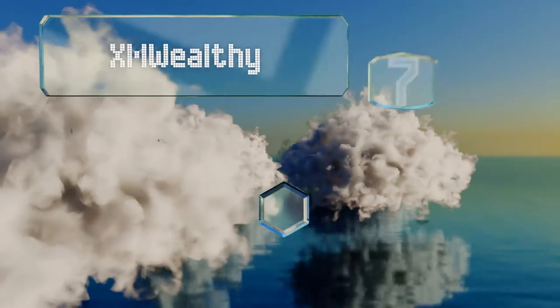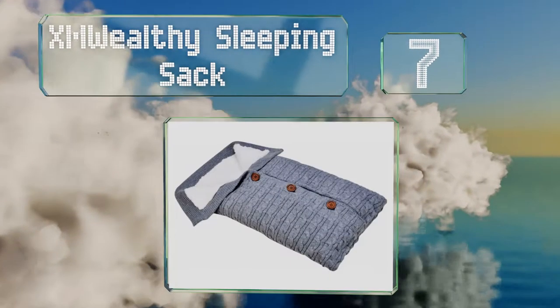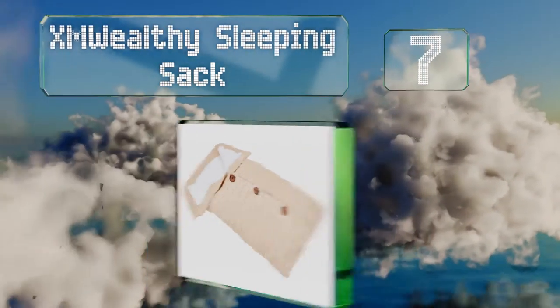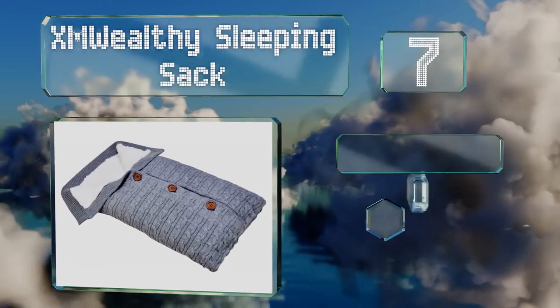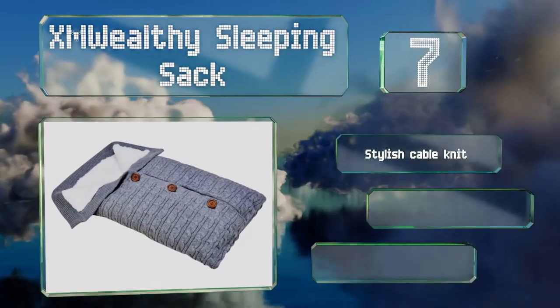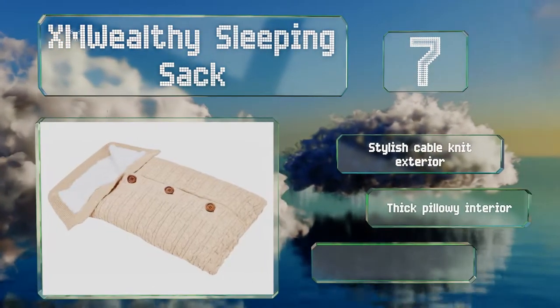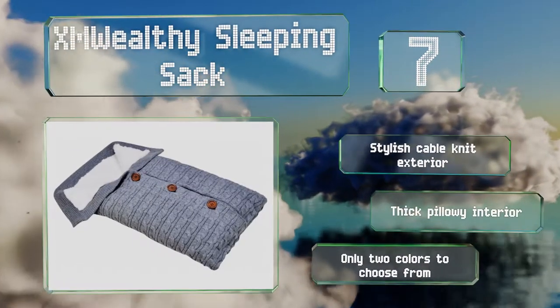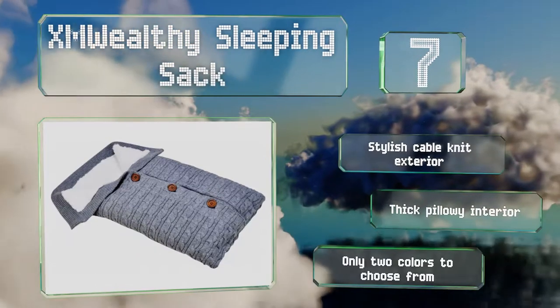At number 7, should you worry about little ones kicking their blankets off their legs and getting cold, the XM Wealthy Sleeping Sack will ease your mind. Its cute buttons keep it closed in front, ensuring your bundle of joy is properly swaddled at all times. It sports a stylish cable-knit exterior and a thick, pillowy interior, but there are only two colors to choose from.